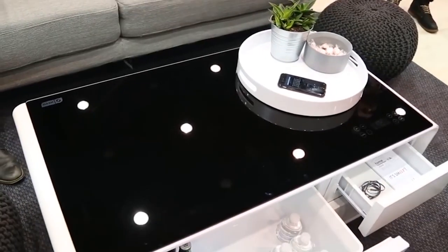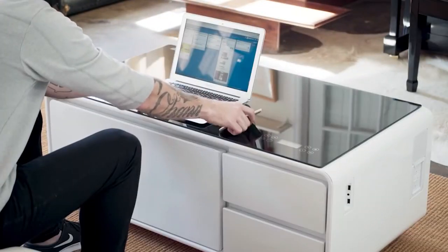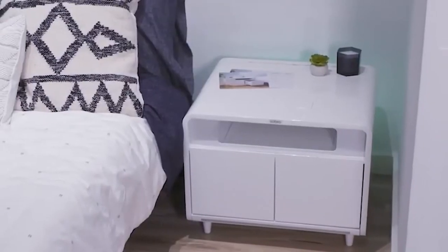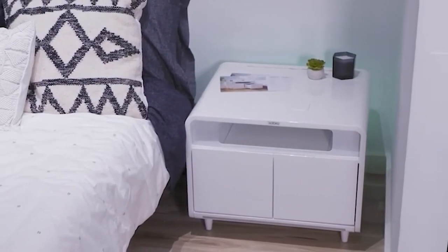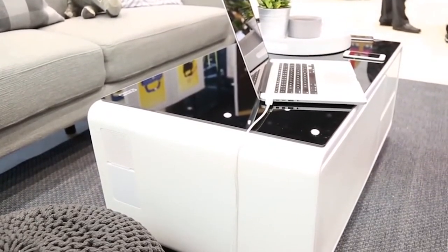Additionally, the Sobro Coffee Table comes with two USB ports as well as two standard outlets, so you can recharge any and all of your devices right in front of you. Below the tempered glass top, the Sobro Coffee Table also has storage drawers to keep your space tidy.